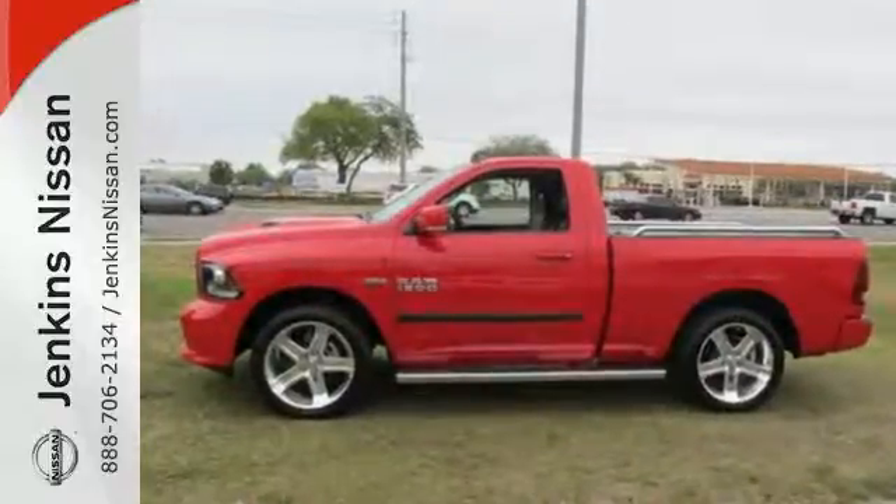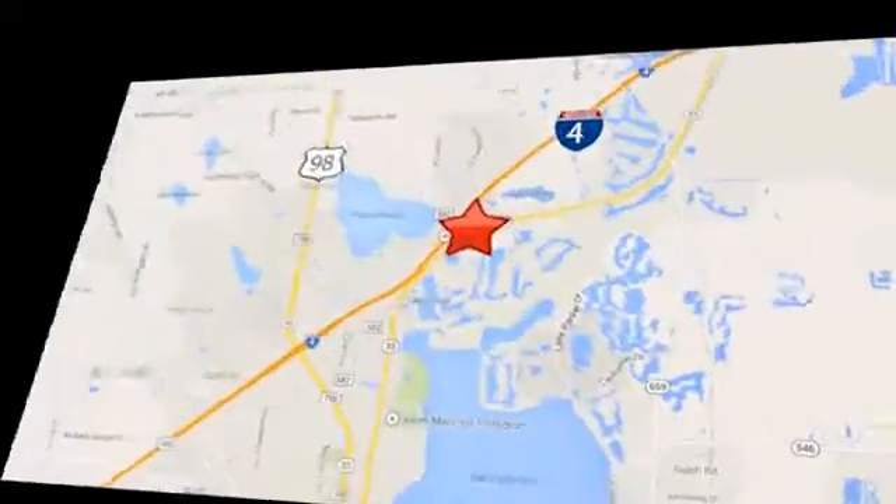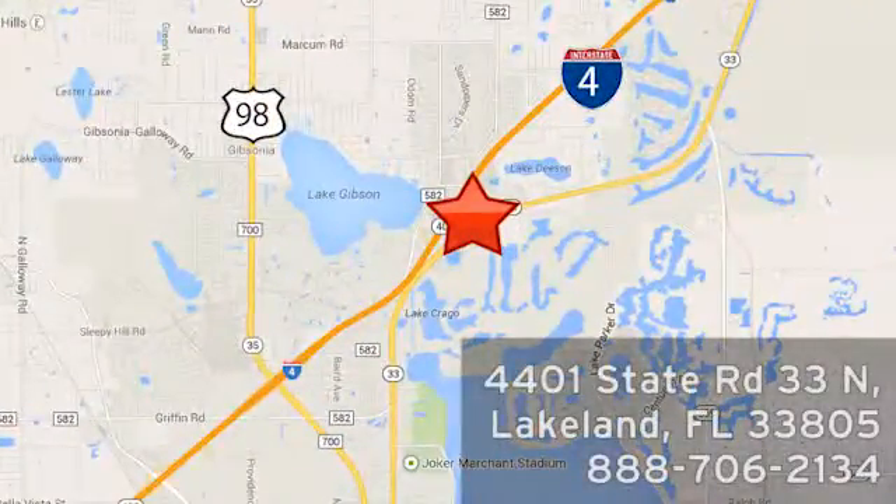Test drive it today at Jenkins Nissan, where honesty is our policy. We're conveniently located at 4401 State Route 33 North in Lakeland, Florida.